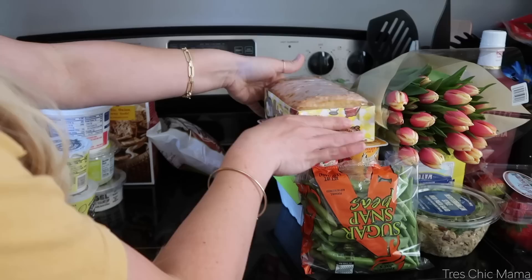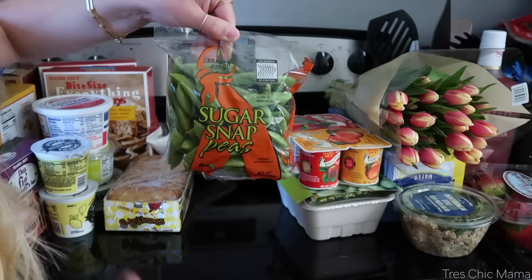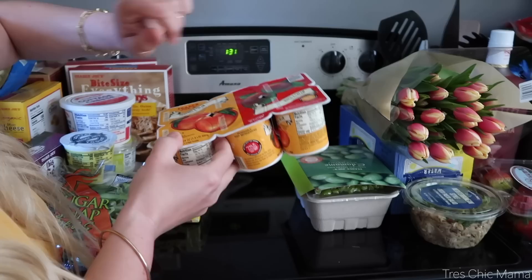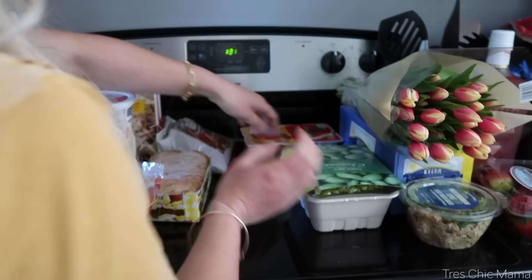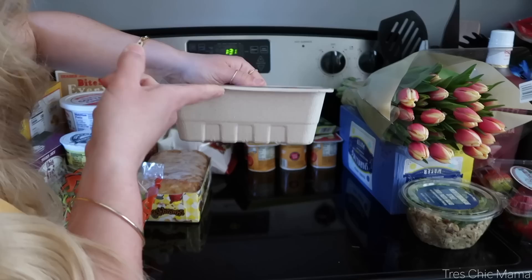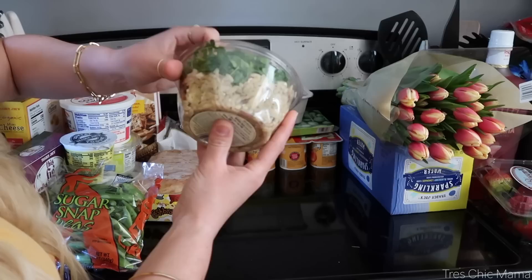I also got some red lentil pasta — a nice nutritious pasta, something different for us to try. Trader Joe's hash browns are the best, I swear — I've tried hash browns from other places and Trader Joe's always wins. For Sydney, I got some sugar snap peas — we always love snacking on those for lunches. She also decided on peach and mango yogurt. I love Trader Joe's flavor combinations. I also got some edamame, which is a really nice high-protein snack, and some mini pearl grape tomatoes.